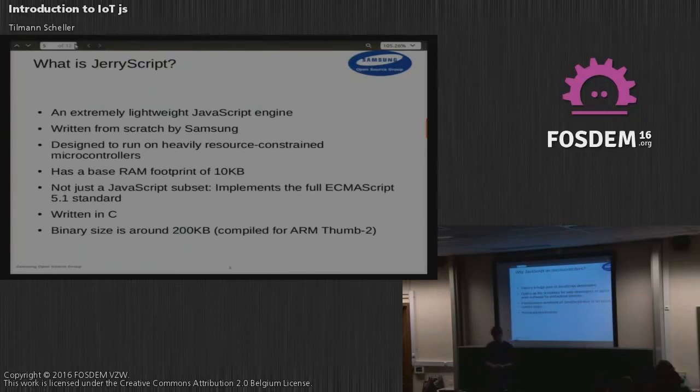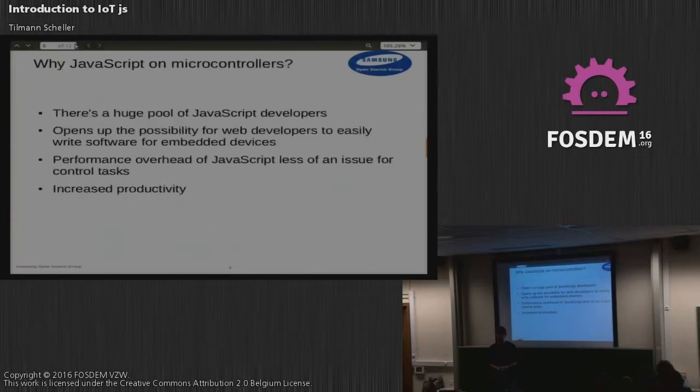A popular question when we start talking about this is: why do you even want to do this? Why do you want to run JavaScript on really low-end microcontrollers? Our motivation is that there are just so many JavaScript developers — web developers — and we want to give them a possibility to develop for those kind of low-end connected devices in an easy way.